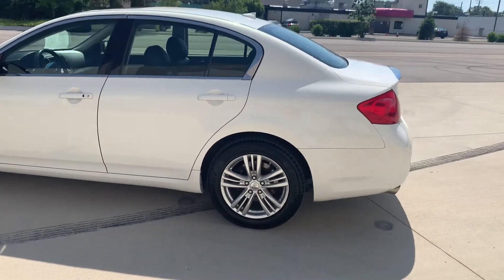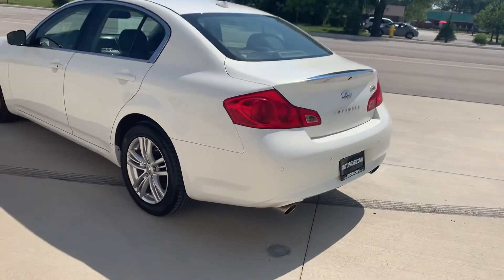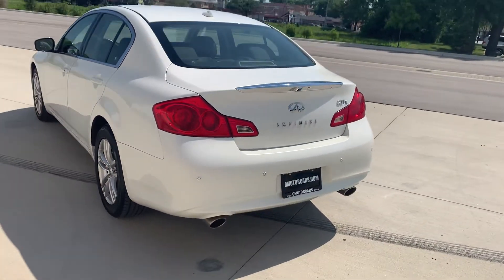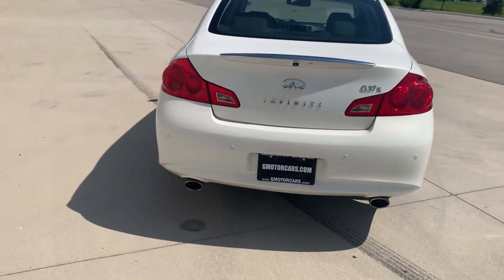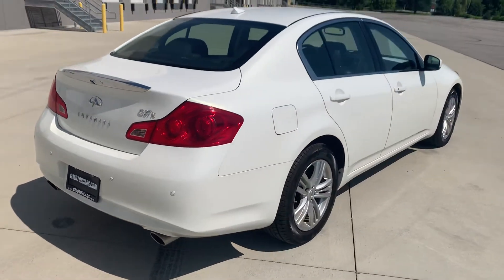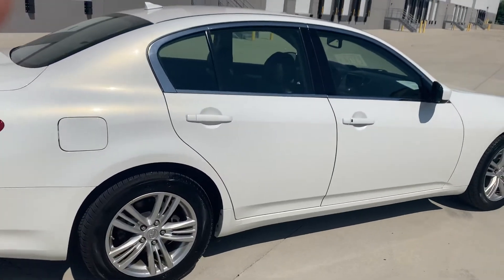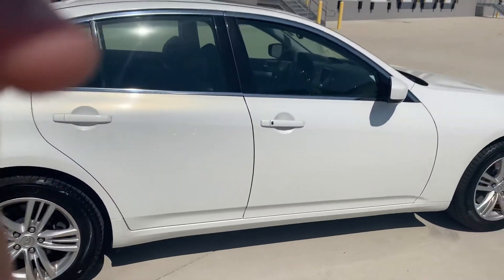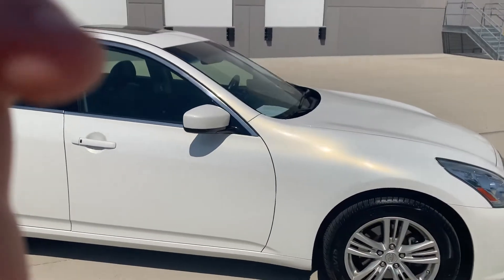We'll do a quick exterior walk around. Tires are like new. Dual exhaust. These cars are definitely interesting — high gear ratio and an all-wheel drive platform. You put the power to the ground and she takes off like a rocket ship.